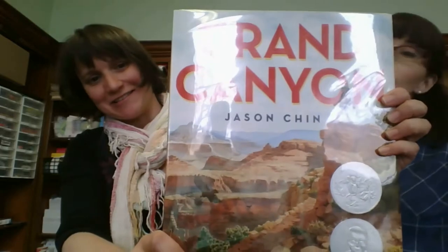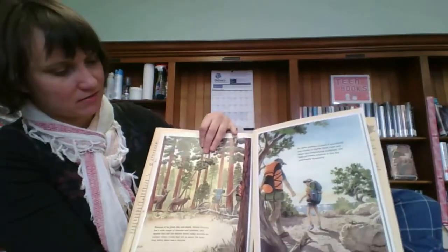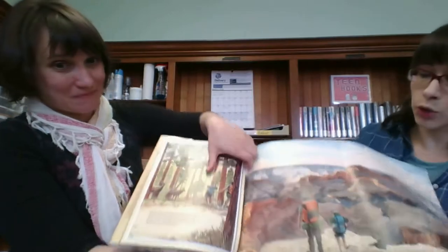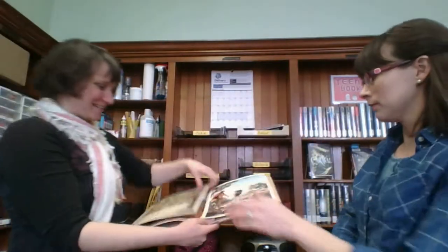The Grand Canyon by Jason Chin. I can see kids getting really excited about this — the Grand Canyon is such a cool concept. I think it's a non-fiction picture book about the Grand Canyon, and it won a Caldecott Honor. I've never been to the Grand Canyon. I think if I read this, I'm going to really want to go.